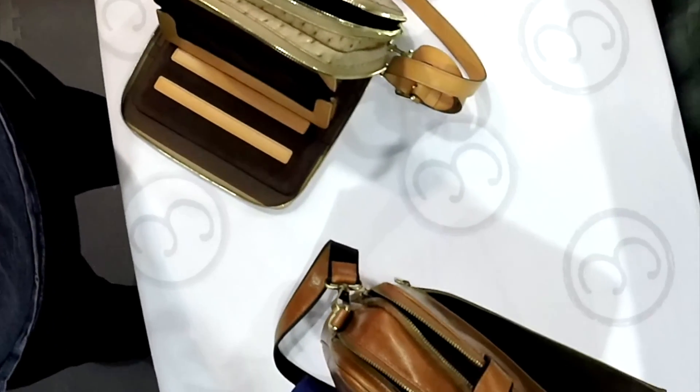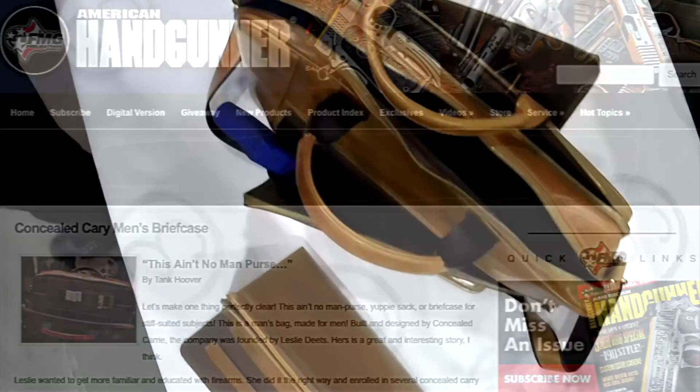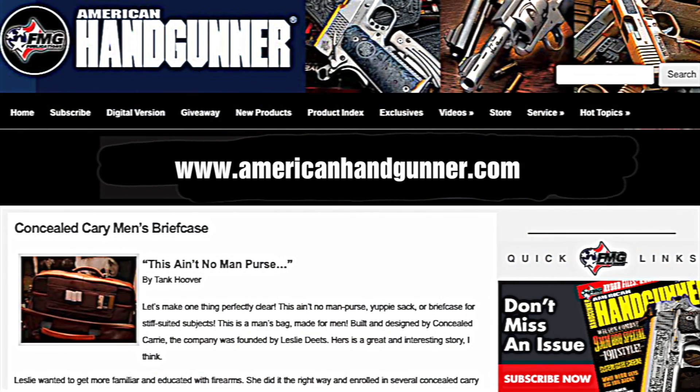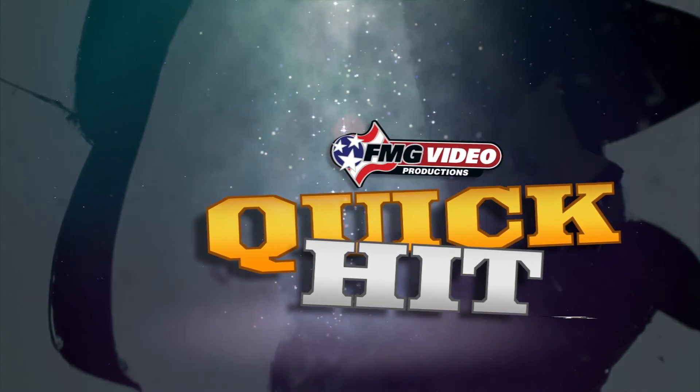As Tank Hoover said, this ain't no man's purse. For more information on concealed carry, read Tank's review at www.americanhandgunner.com. And that's your quick hit from FMG Publications.